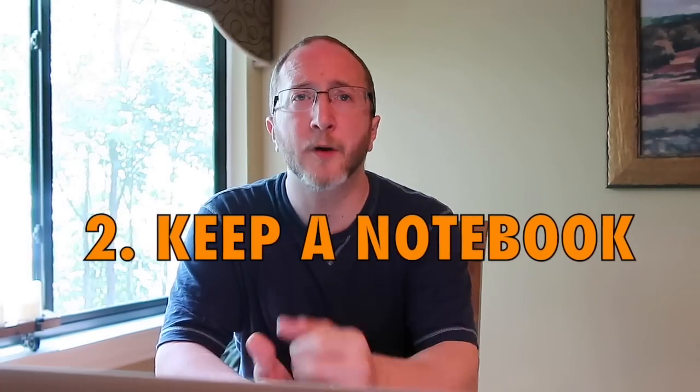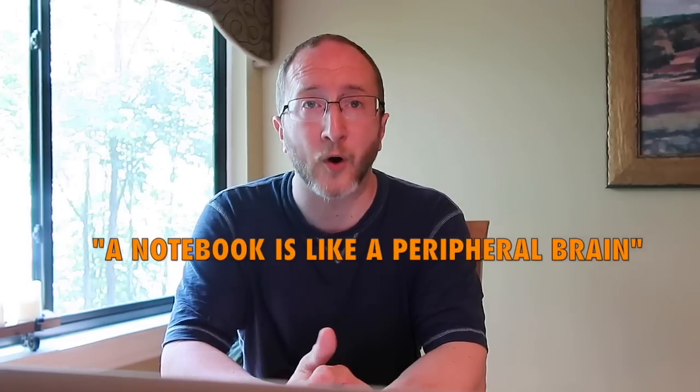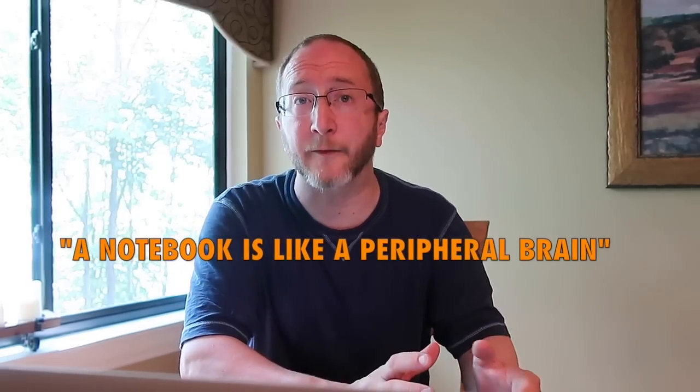Number two: keep a notebook — a small notebook in your pocket or purse with a pen attached. When you have a list of things to do, jot them down and check them off as you go. Write down questions you want to ask someone. When preparing for a doctor's visit, note what you want to discuss. A notebook is like a peripheral brain — a parking lot for things you need to come back to. Use it to optimize your MS thinking and memory.